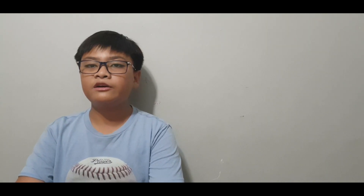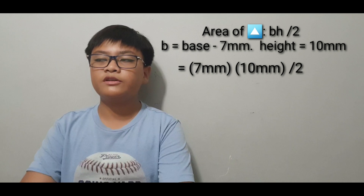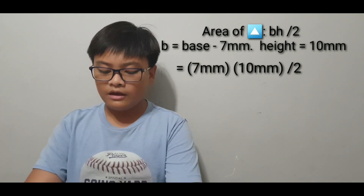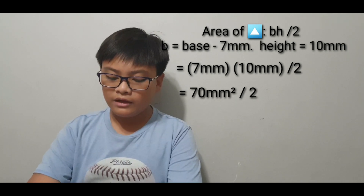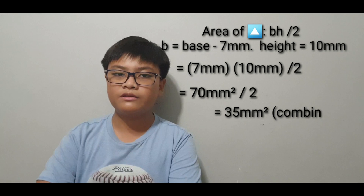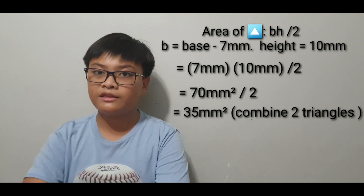The area of a triangle is equal to base times height divided by 2. This gives us 7 millimeters times 10 millimeters divided by 2. Multiplying 7 by 10 gives 70 millimeters squared, and dividing by 2 gives 35 millimeters squared. We do the same for the other triangle and get 35 millimeters squared again, since both triangles have the same height and base.